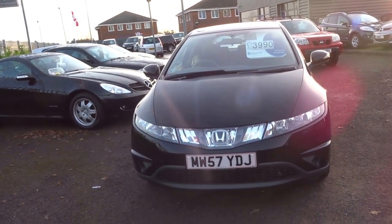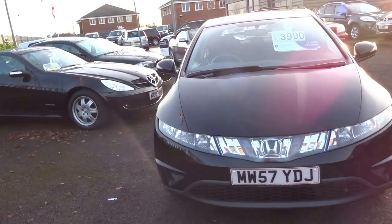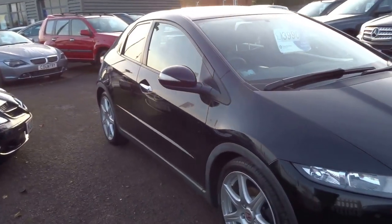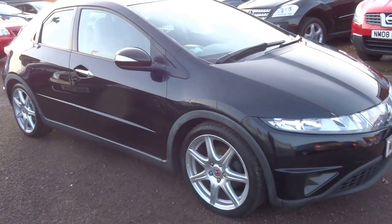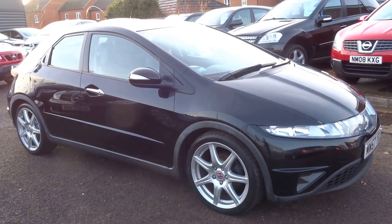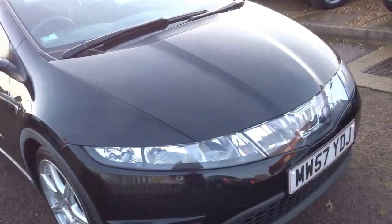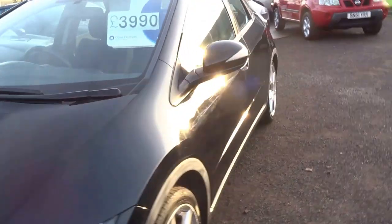It's insurance group 11, your tax is £130 for the year, and it'll do 47 miles to the gallon — which for a car this size is pretty decent. The car's got four good tyres on it and it's ready to drive away. If you'd like to arrange a viewing, give us a call and come on in.